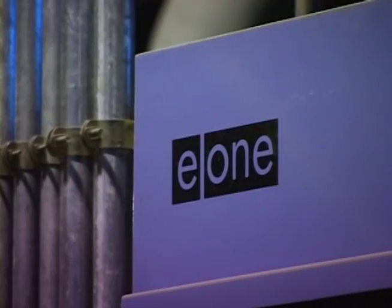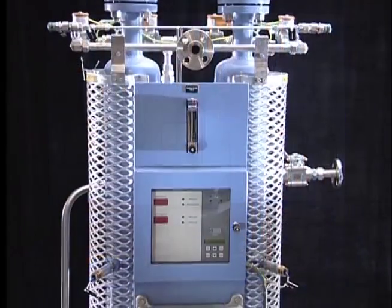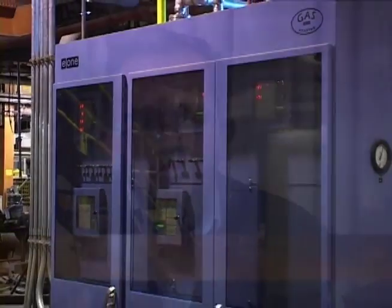Condition monitoring in today's world has become the mantra of any turbo machinery operator's manual, because high gas prices are really on everyone's mind and that's driving so many of the ways in which we are operating turbo machinery. Condition monitoring gives the operator an idea of what's going on inside the machinery by measuring some very specific parameters.